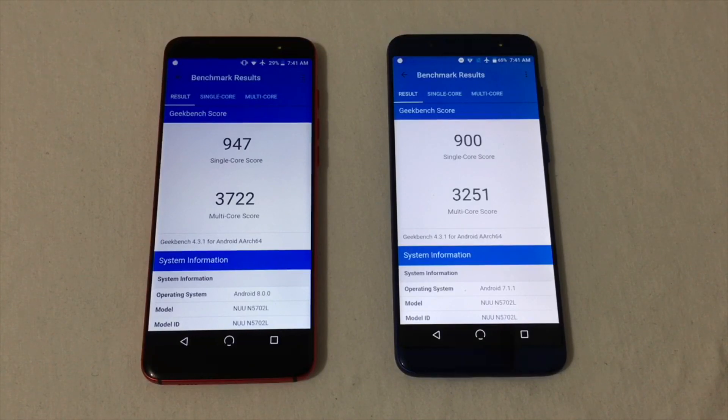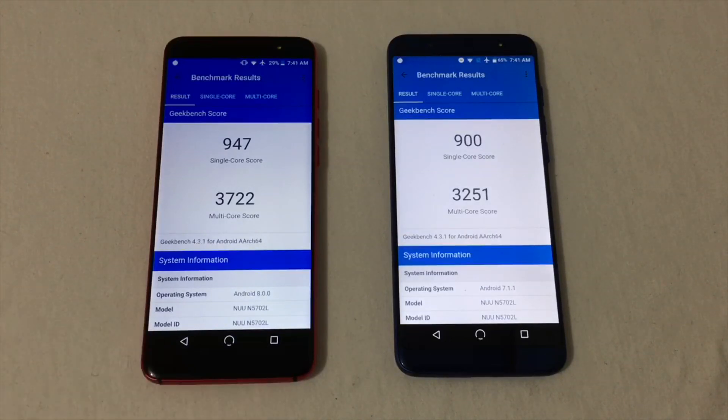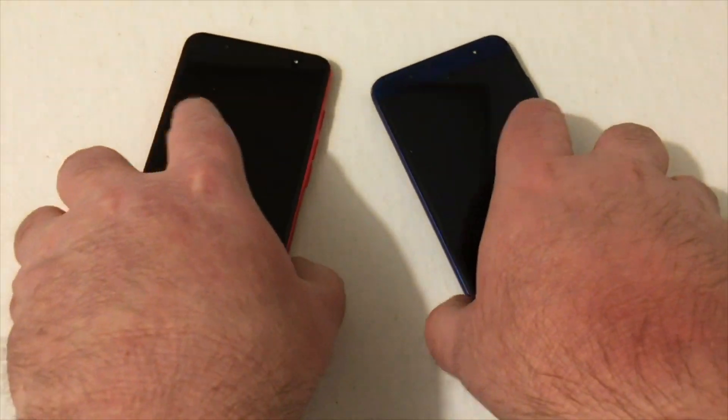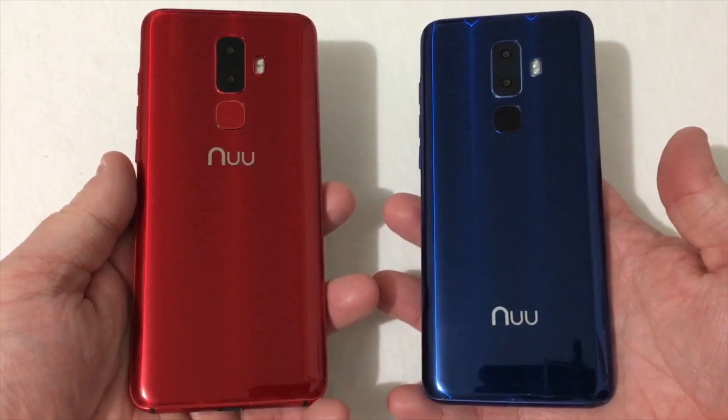The Geekbench 4 benchmark is finished and you'll see a bit more difference here. On the updated new mobile G3, we've got a single-core score of 947 and a multi-core score of 3,722 — right in line with the Galaxy S7 multi-core score, which is pretty impressive. On the older version of the new mobile G3, we've got a single-core score of 900 and a multi-core score of 3,251. So not too far off, but the new version did score better in both benchmarks. I'm really interested to see just how that will affect real-world performance on both of these phones.